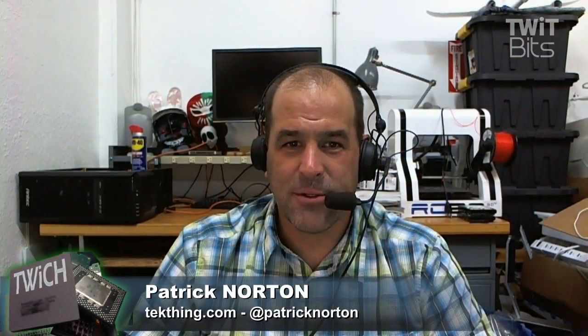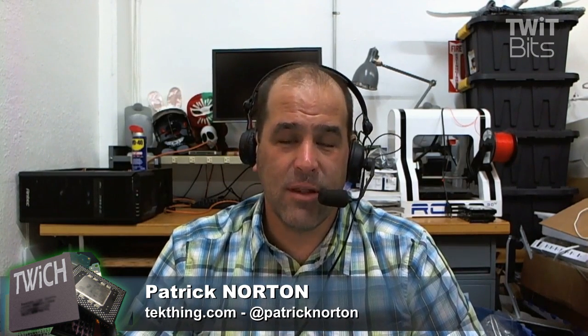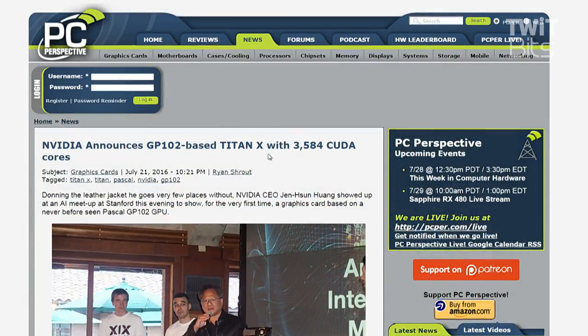Let's talk about something neither of us was expecting — maybe you were expecting it, you may be the only person who was. 3,584 CUDA cores of lust, ladies and gentlemen. GP102-based Titan X. This is a beast.